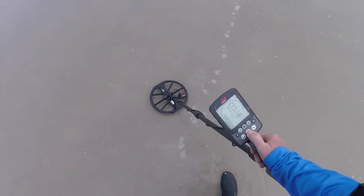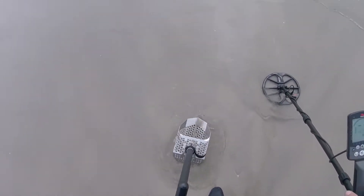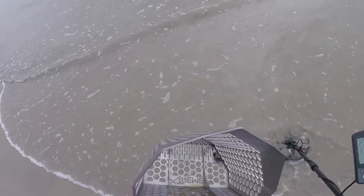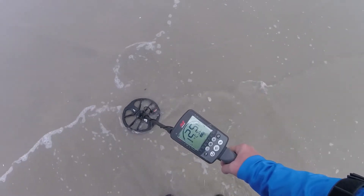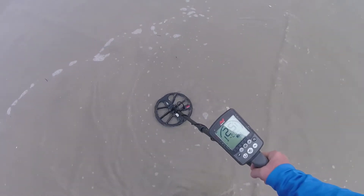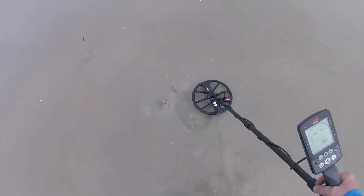18, 19, sometimes 17. Let's dig it up — all right, we got it. Pretty solid 25, 24. Let's dig it up — got it first scoop, let's go check it out.